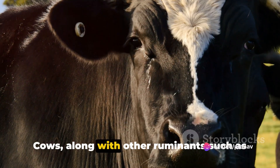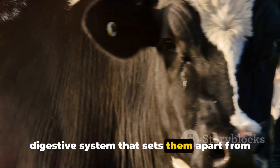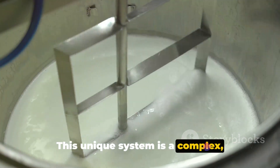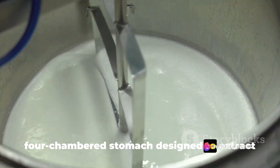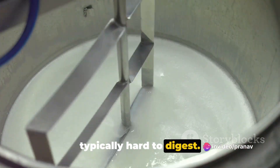Cows, along with other ruminants such as sheep and deer, possess an extraordinary digestive system that sets them apart from most other mammals. This unique system is a complex, four-chambered stomach designed to extract nutrients from plant-based food, which is typically hard to digest.